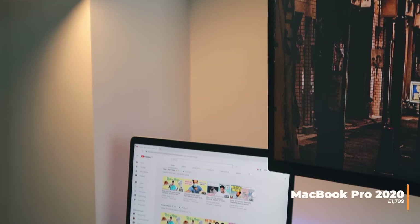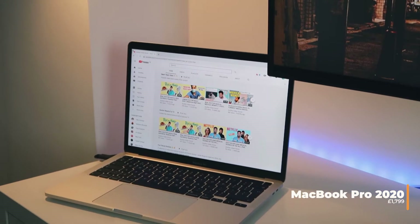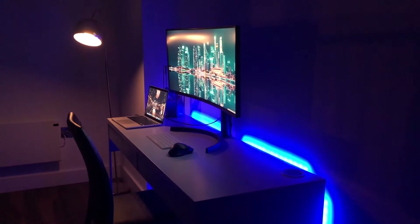Being an ultrawide means I've got loads of real estate to play around with. What's powering the show is my 2020 MacBook Pro with the Retina display and the Touch Bar. The model I got is the 2.0GHz quad-core i5 processor with 16GB of RAM — basically a really fast laptop, which is what I need mainly for video editing.